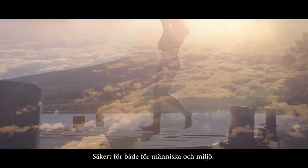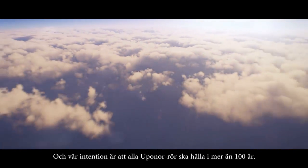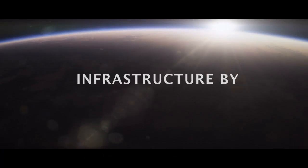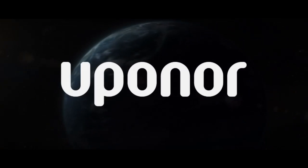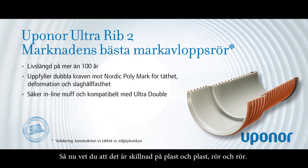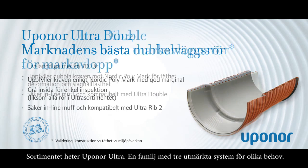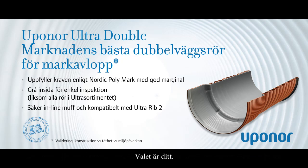Safe for both people and the environment, we intend to make all Uponor pipes last for more than 100 years. This is important for generations to come. Now you know that there is a difference between plastic materials as well as between pipe solutions. You have a choice when it is time to plan and install the next sewer system. The product range is called Uponor Ultra — a family of three excellent systems. The choice is yours.